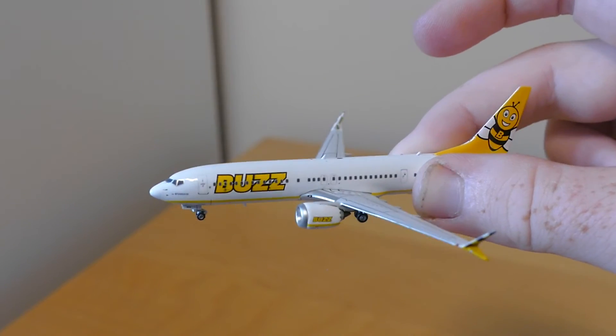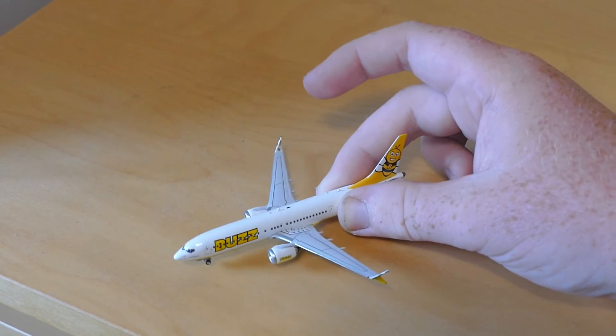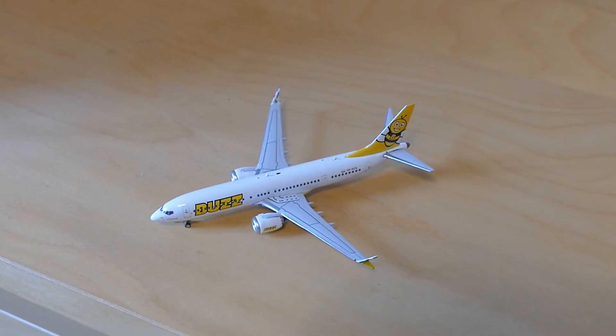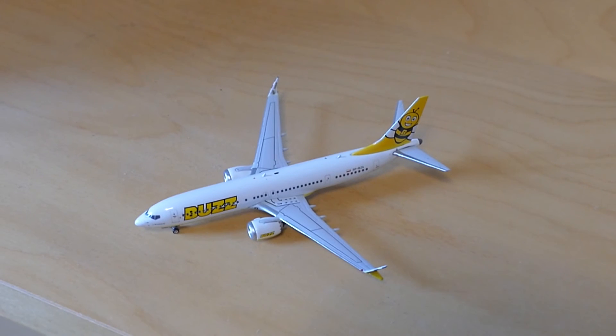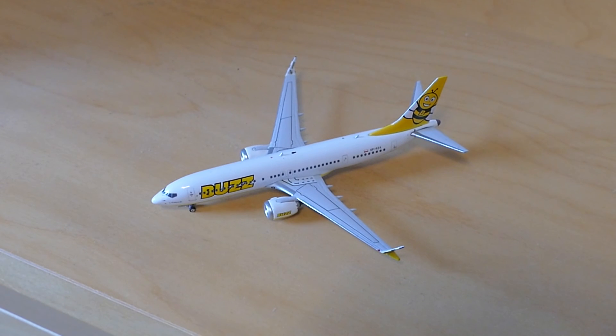This is a really nice model to get your hands on if you don't have it. It's definitely one of my favorites. It's nice because it's not in the normal Ryanair colors — it's just a nicer Ryanair to look at. It's a bit like Maltair, which is also part of Ryanair. These sub-brand liveries are just nicer to look at rather than your everyday Ryanair livery.